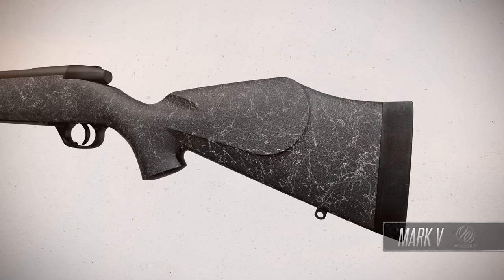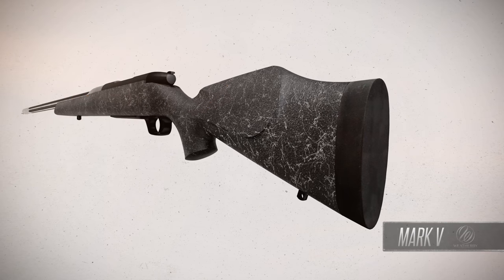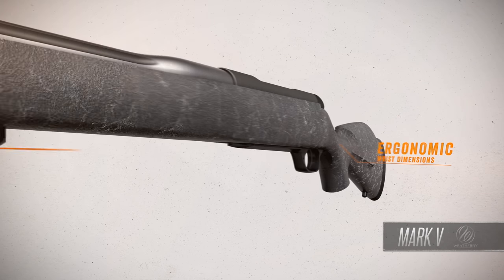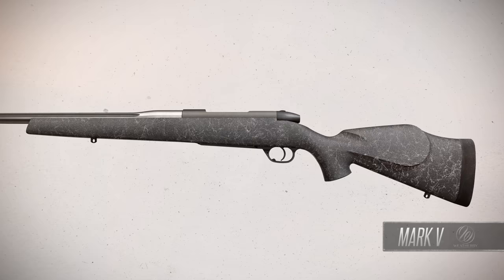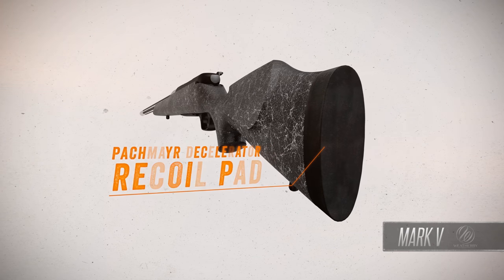The Mark V's legendary raised comb Monte Carlo stock design ensures snag-free shouldering for a solid cheek weld and quick eye-to-scope alignment. Add the trim forearm and ergonomic wrist dimensions and you get a stock that performs as beautifully as it looks. It also comes standard with a Pachmayr decelerator recoil pad.